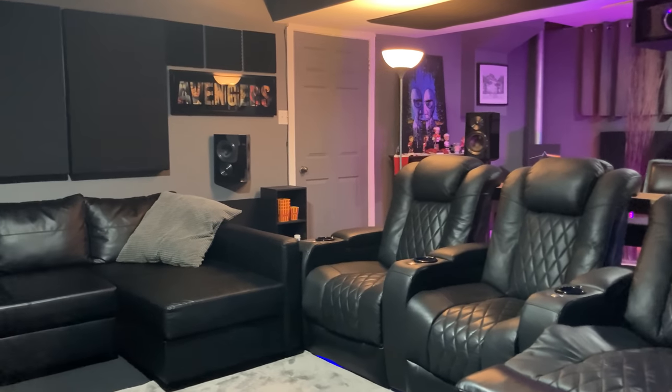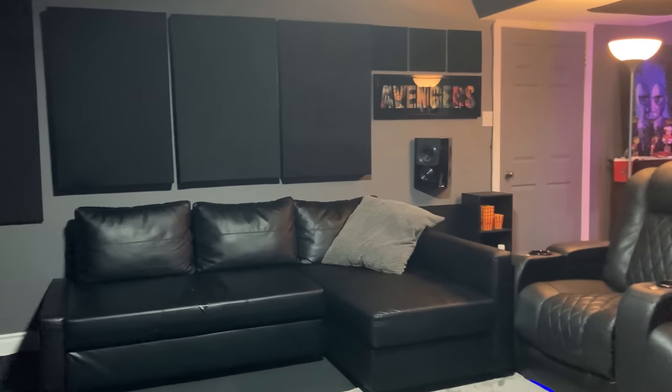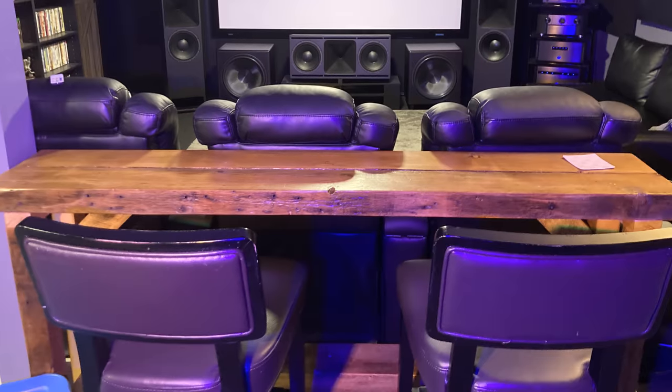To keep things comfortable, John has three Valencia Tuscany power recliners with an L-shaped sofa along one wall. Behind the Valencia theater seating, John put a two-seater bar where he can relax with a drink and watch his favorite movie or listen to some music.